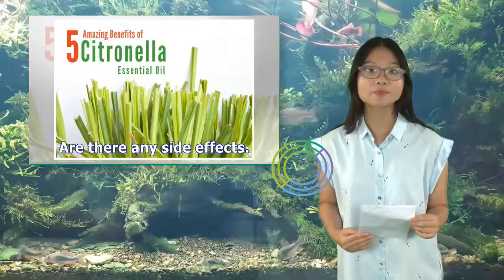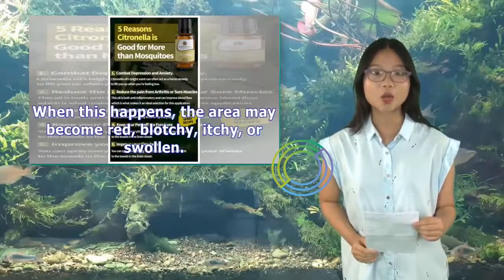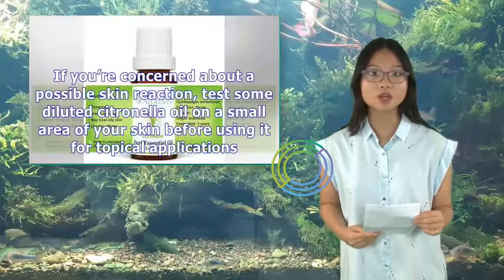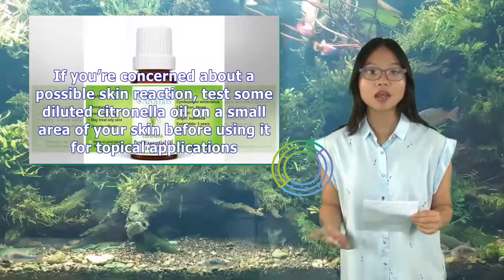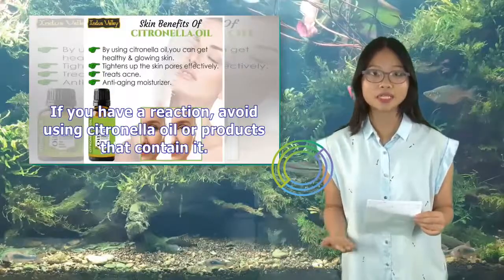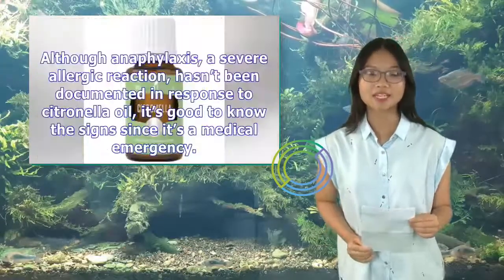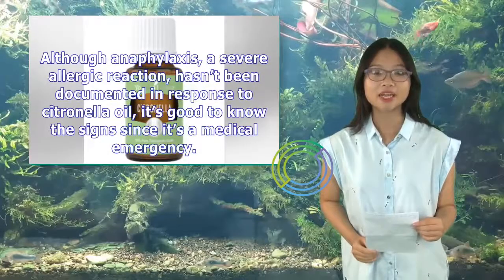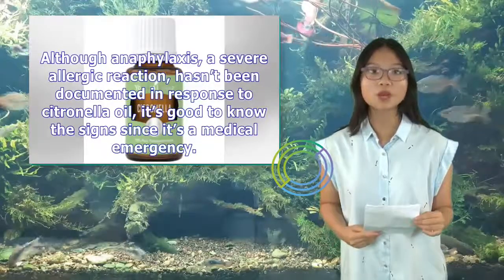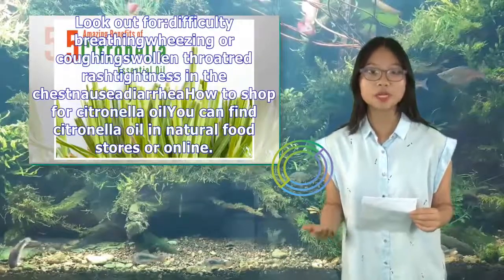Are there any side effects? Citronella oil can cause skin irritation or allergy — the area may become red, blotchy, itchy, or swollen. If you're concerned about a possible skin reaction, test some diluted citronella oil on a small area of skin before topical use. If you have a reaction, avoid using it. Although anaphylaxis hasn't been documented in response to citronella oil, it's good to know the signs: difficulty breathing, wheezing or coughing, swollen throat, rash, tightness in the chest, or nausea and diarrhea.